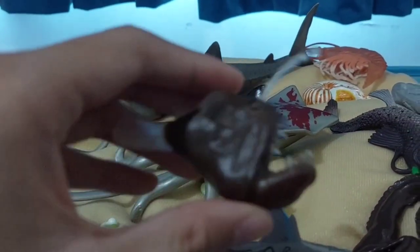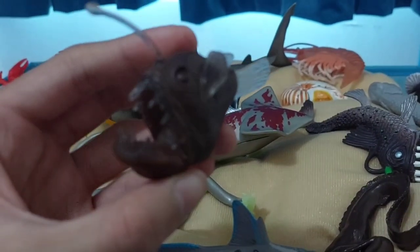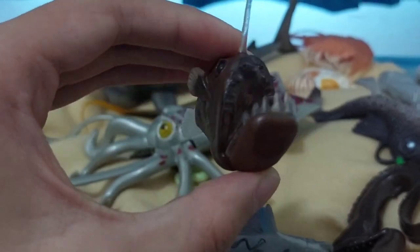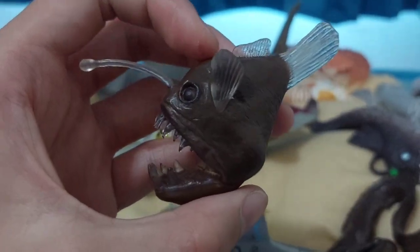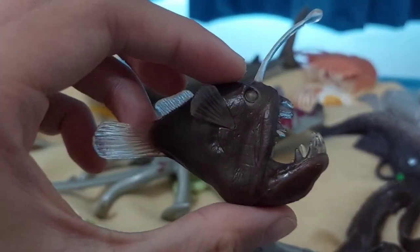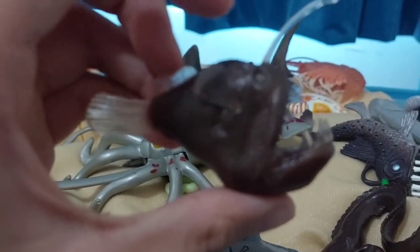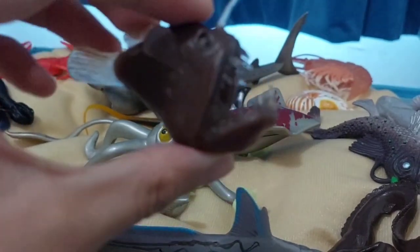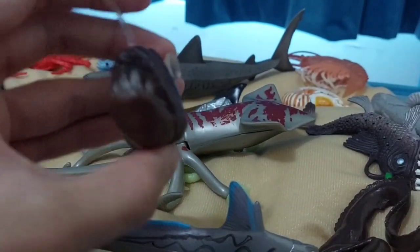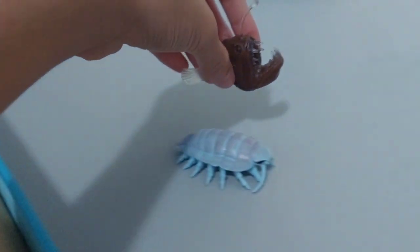Next is the anglerfish — specifically the humpback anglerfish. The scientific name is Melanocetus johnsoni. We can tell it's the humpback anglerfish because of this hump near the dorsal fin. These are the pectoral fins and these are the dorsal fins — a small fin right here. Very weird looking fish. This toy shows how bizarre the deep sea is.